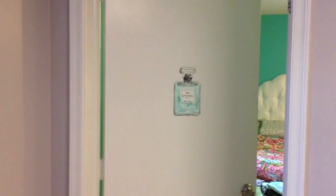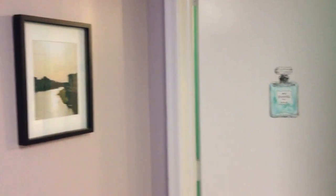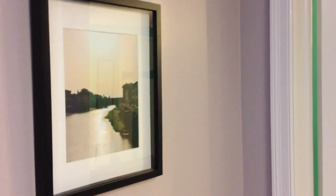When you walk up my hallway stairs, my room is to the right and my sister's is to the left. The hallway is just a purple color, and here is a picture I took this summer that my mom liked, so she hung it up.